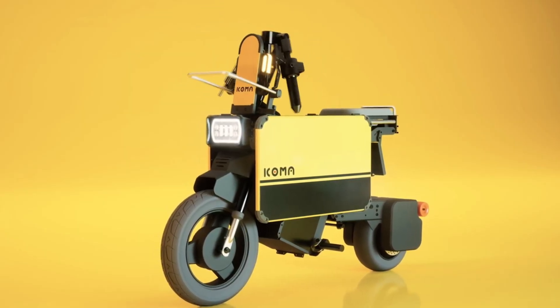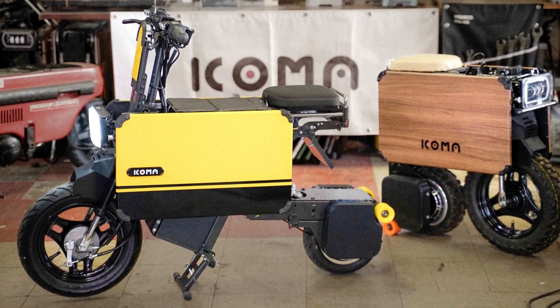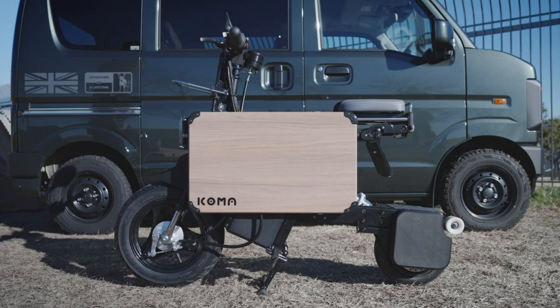With its combination of portability, sustainability, and user-friendly features, the Icoma Tadamel bike is a revolutionary option for modern urban transportation.